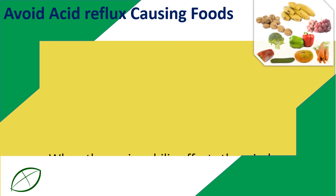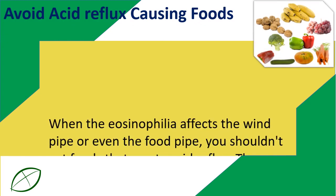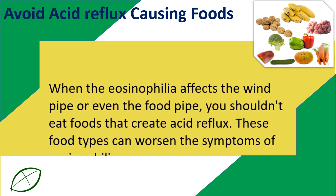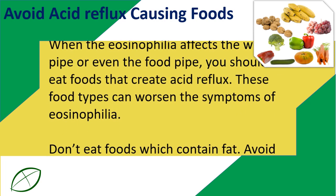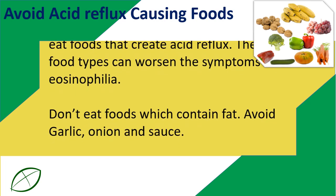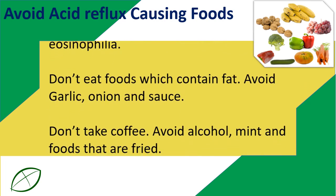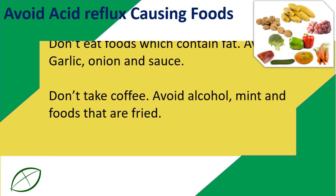Avoid acid reflux causing foods. When eosinophilia affects the windpipe or the food pipe, you shouldn't eat foods that create acid reflux, as these food types can worsen the symptoms of eosinophilia. Don't eat foods which contain fat. Avoid garlic, onion, and sauce. Don't take coffee. Avoid alcohol, mint, and fried foods.